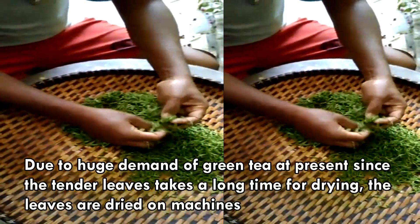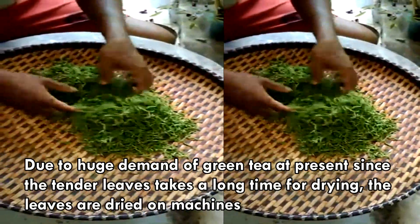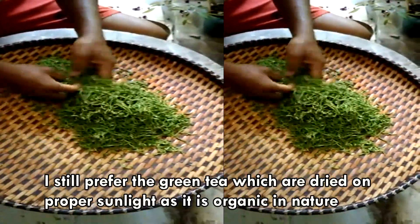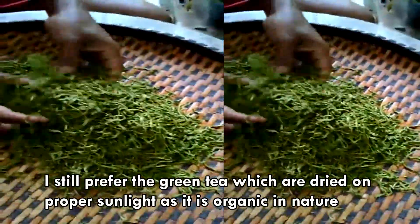I prefer green tea at present. Since the tender leaves take a long time for drying, the leaves are dried on machines. I still prefer the green tea which is dried on proper sunlight, as it is organic in nature.